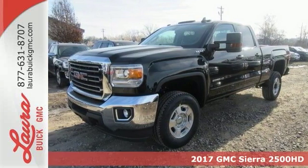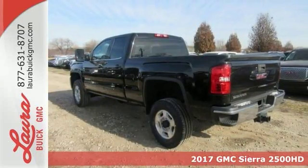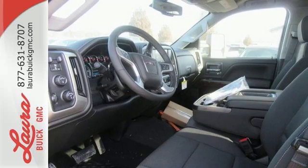Here's a 2017 GMC Sierra 2500 HD. It wasn't built for surfboards and mountain bikes. This Sierra is for the worker that needs a tough, do-it-all partner at the job site.